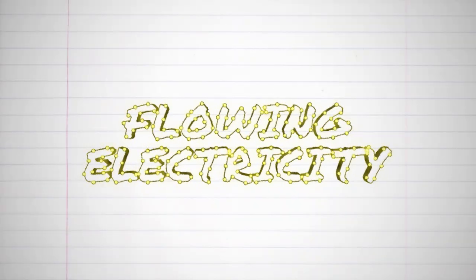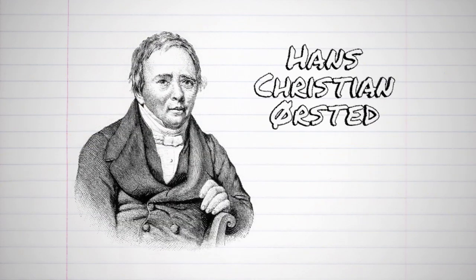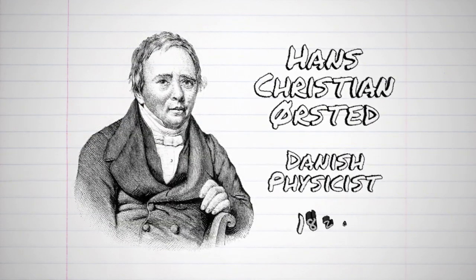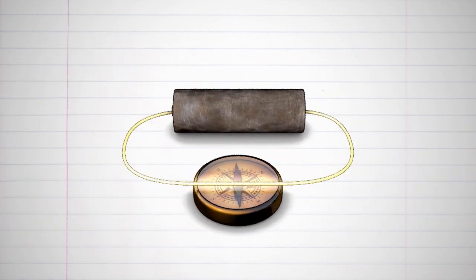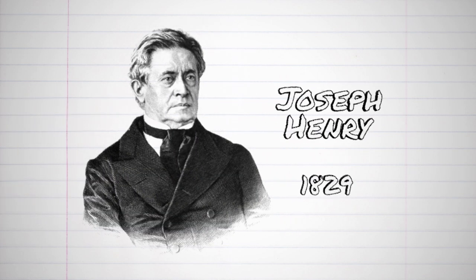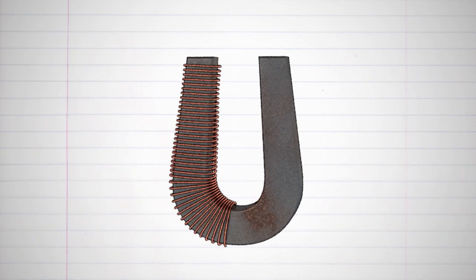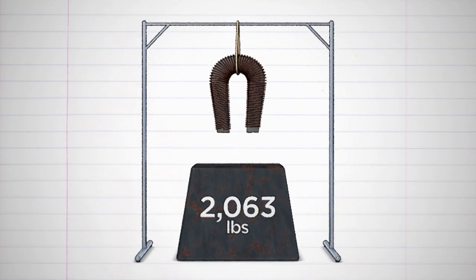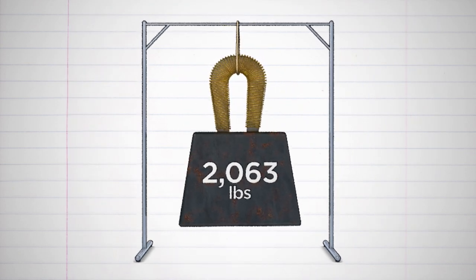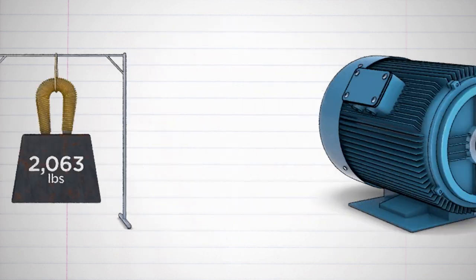It seems strange to think that flowing electricity will make a magnetic field. But Hans Ørsted, a Danish physicist, accidentally made that discovery in 1820. He showed how a wire carrying electricity would make compass needles line up with the generated magnetic field. In 1829, Joseph Henry discovered that he could increase the strength of an electromagnet by wrapping a lot of wire coils around an iron core, and he made an electromagnet that could support 2,063 pounds. These discoveries contributed to the development of electric motors.